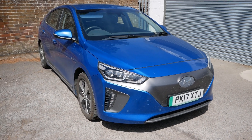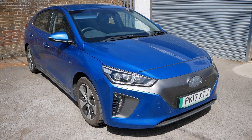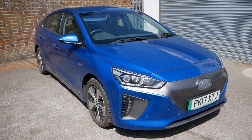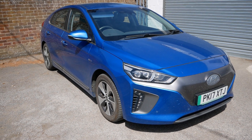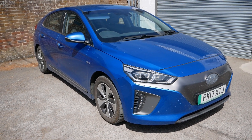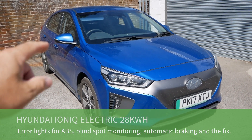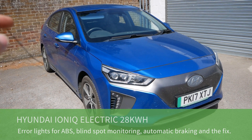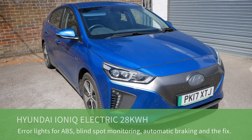Hi, it's Matt here from Go Green Autos. This is our own Hyundai Ioniq Electric, a 2017 vehicle with a 28 kilowatt-hour battery. It's just over five years old, now out of warranty, and has done 95,000 miles. We've just experienced the first faults on this car. In this video I'm going to show you what the faults are — it might help other people in the future — and show you how to remedy it.